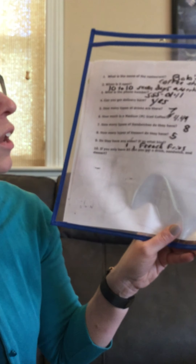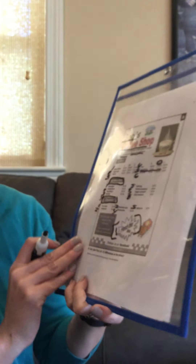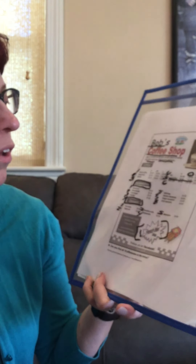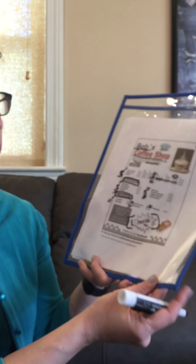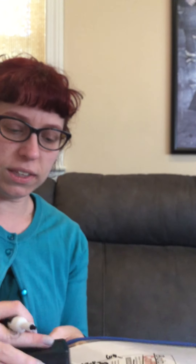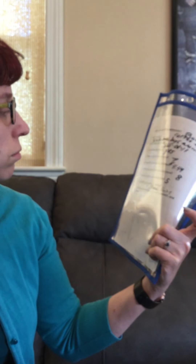If you only had $5, can you get a drink, sandwich, and dessert? The best way to figure this out is finding out what the least expensive thing is. So we're going to look up the least expensive drink, least expensive sandwich, and dessert.